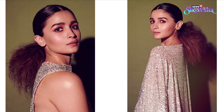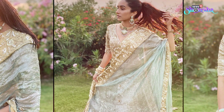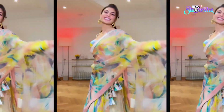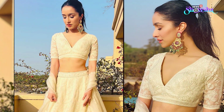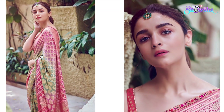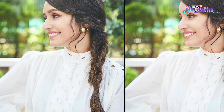A low or high ponytail is a great way to accentuate your overall look. The best part is that it is very versatile and can go from day to night with ease. This hairstyle is also very easy to do on your own and can easily be redone if it gets messy. Here's a tip to not look boring: